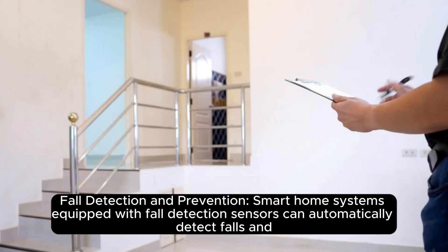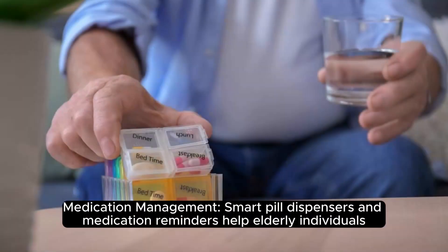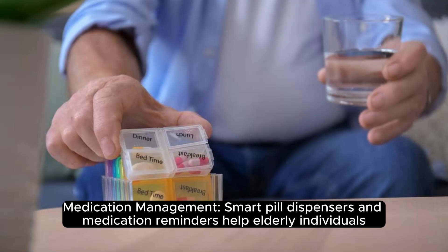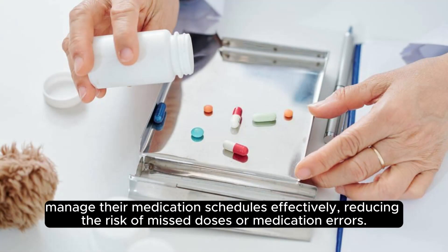Fall detection and prevention: smart home systems equipped with fall detection sensors can automatically detect falls and send alerts to caregivers or emergency services, reducing response times and improving outcomes. Medication management: smart pill dispensers and medication reminders help elderly individuals manage their medication schedules effectively, reducing the risk of missed doses or medication errors.